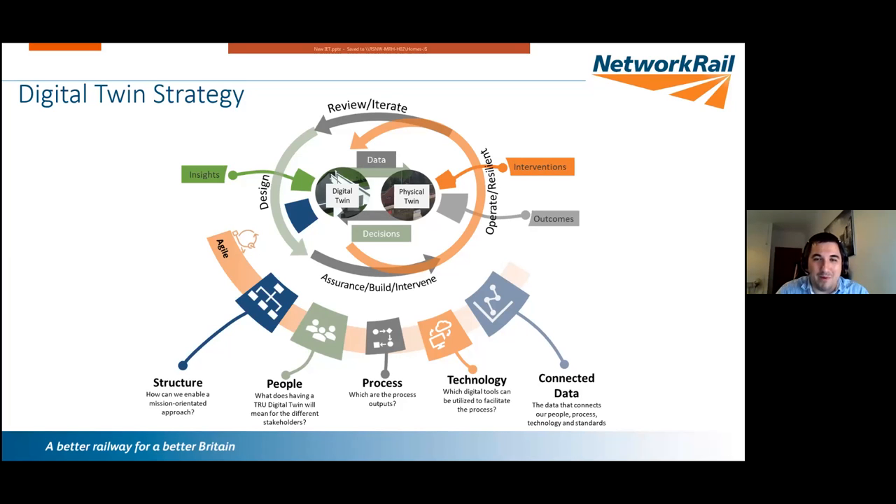Underpinning all of this we focus on five key themes on our digital twin journey: structure, people, process, technology, and data. A lot of people focus on technology and data, but one key takeaway is: don't just focus on those. The people journey — the business transformation — is going to be the biggest challenge. Bringing these systems in will require you to change the way you operate as a business, and taking people on that journey is the most challenging part.